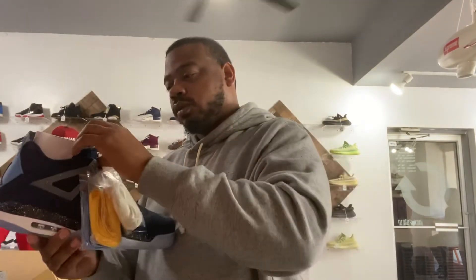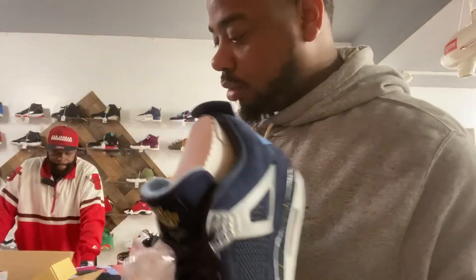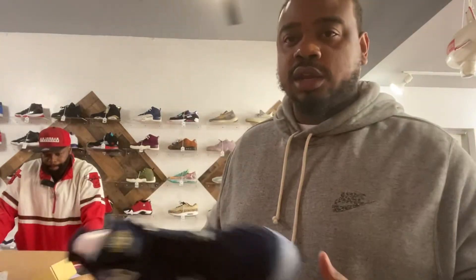I just wanted to give y'all a tour of the new store and show y'all some fire shoes — and I did. Leave a comment, give me some feedback on how y'all feel about the Rerock store and how y'all feel about the unboxing. Get back to me — Rerock, we out.